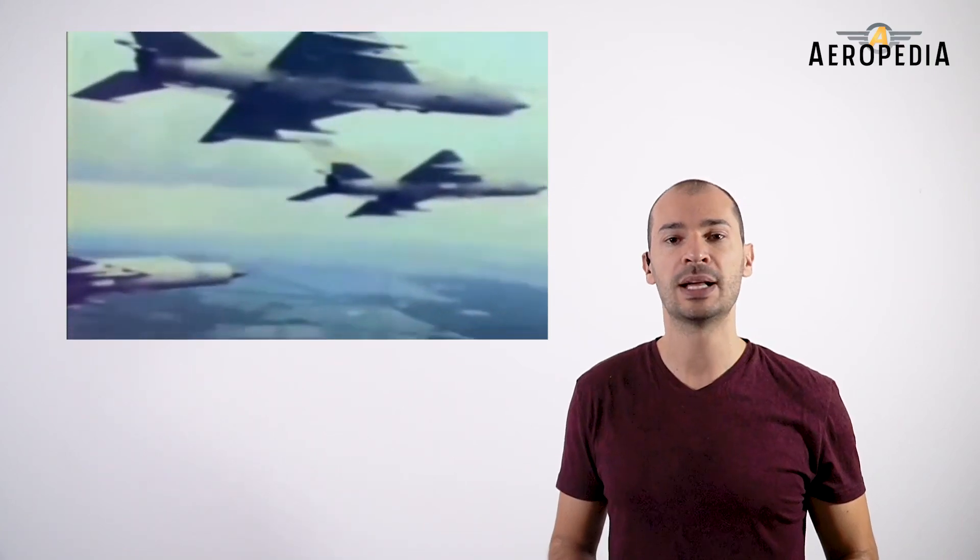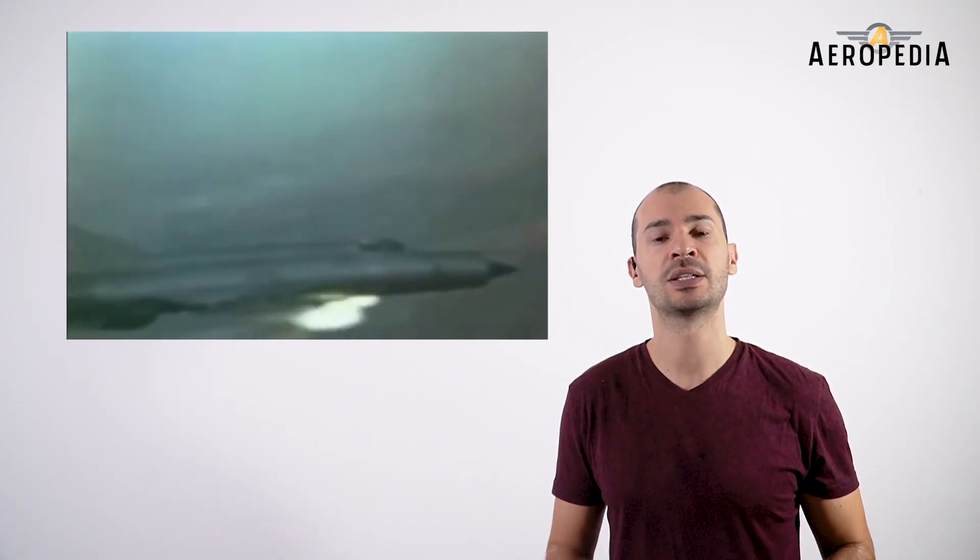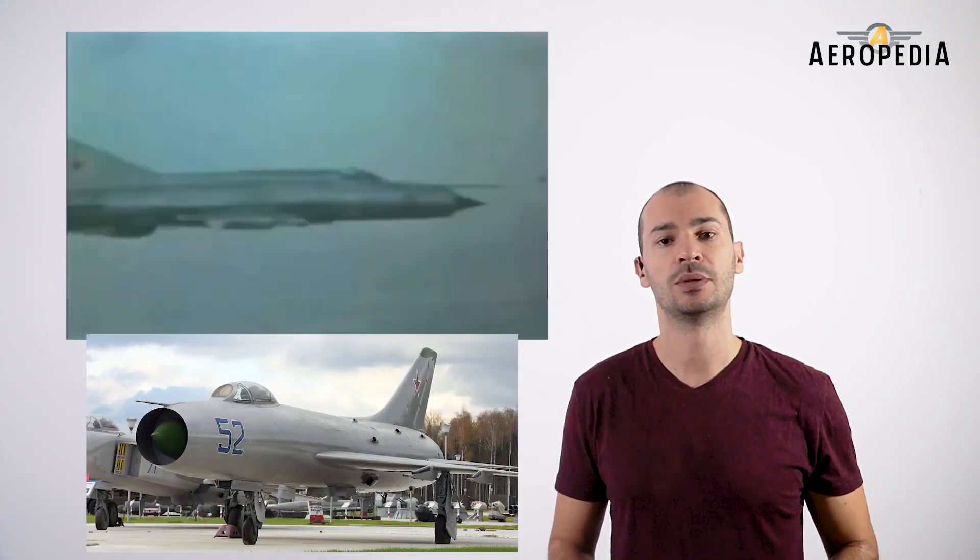The MiG-21 was the first Soviet fighter that combined fighter and interceptor characteristics in a single model. Its basic design was later used to develop other fighters, including the interceptor Sukhoi Su-9.